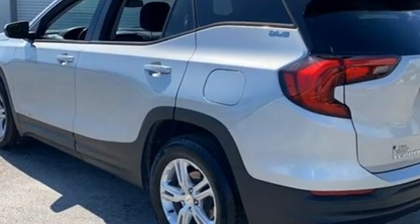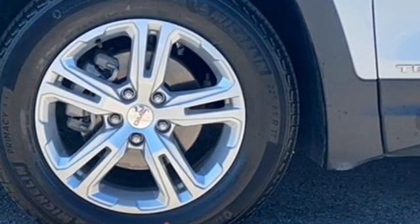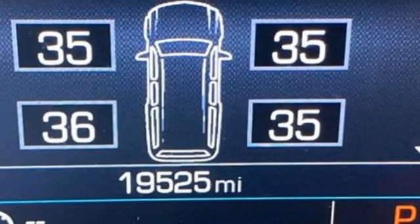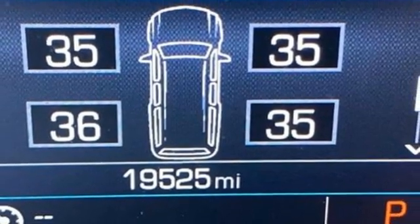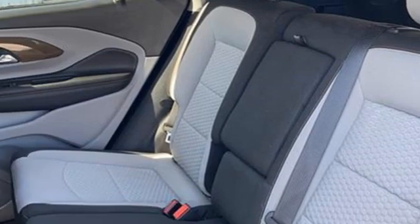It comes with all the amenities you need: Intercooled Turbo Inline 4-Cylinder Engine, Dual Zone Climate Control, Integrated Navigation System with Voice Activation, Auto Dimming Rear View Mirror, Front Heated Bucket Seats, and Wi-Fi Hotspot.